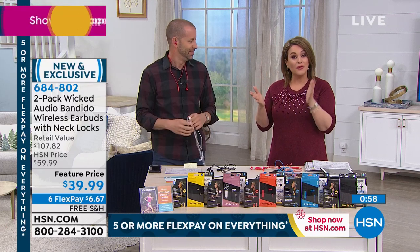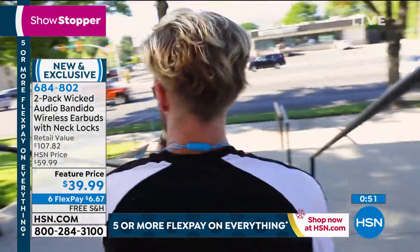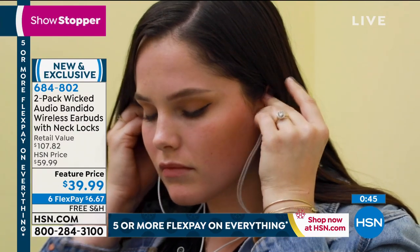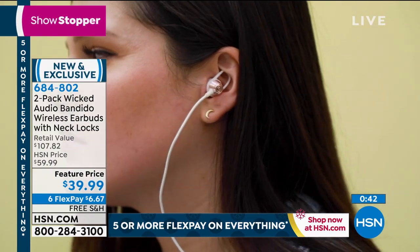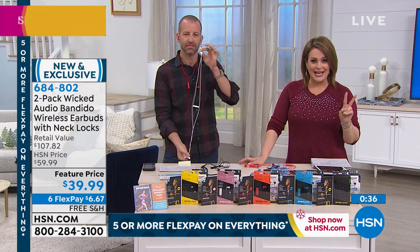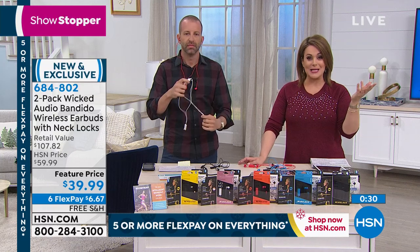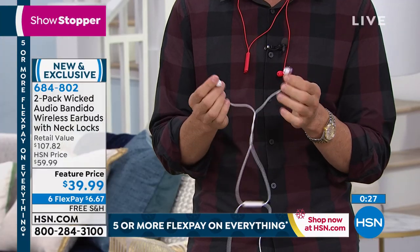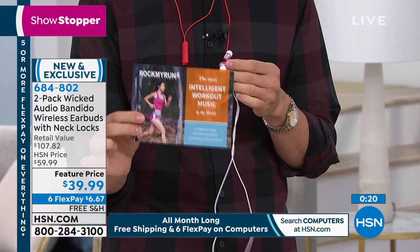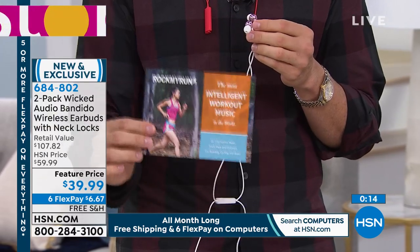For the price, these are absolutely superior. You're getting lots of features you'd pay for in higher-priced models but you're not breaking the bank. Most people have more than two grandkids, or want to buy a his and hers, or something for you and your best friend. It's two today for $39.99. Wicked Audio is not a no-name brand — it's respected and has been around for quite some time. Amazing reviews, and amazing reviews on the Rock My Run app as well. You get two six-month memberships, which is a huge added value.